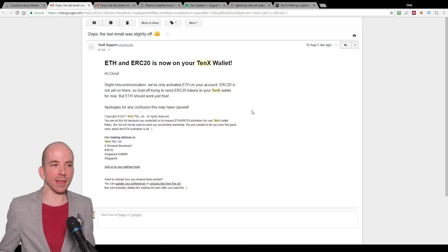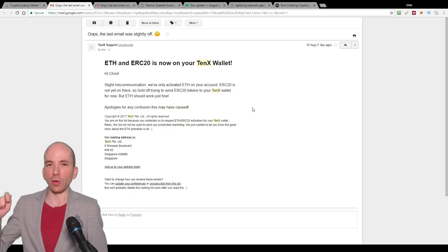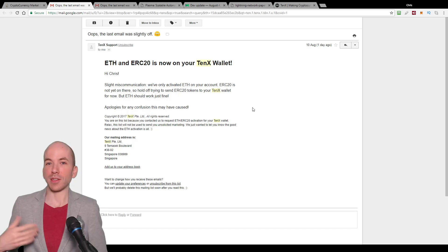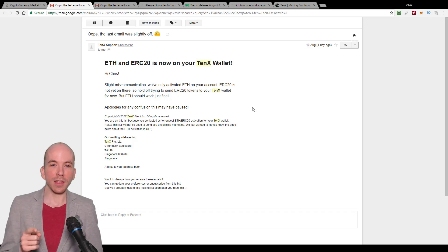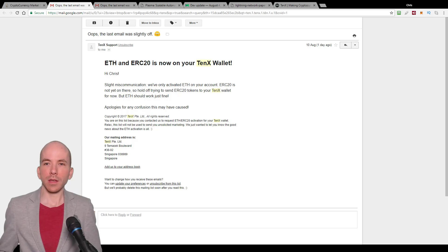So let's get into the first story: 10x adds support for Ethereum. If you don't know what 10x is, it's a Visa card that you load cryptocurrency onto and then you can spend it anywhere that accepts Visa. The merchant doesn't have to support Bitcoin, your cryptocurrency, or Dash payments — they just accept Visa, you spend your cryptocurrency.